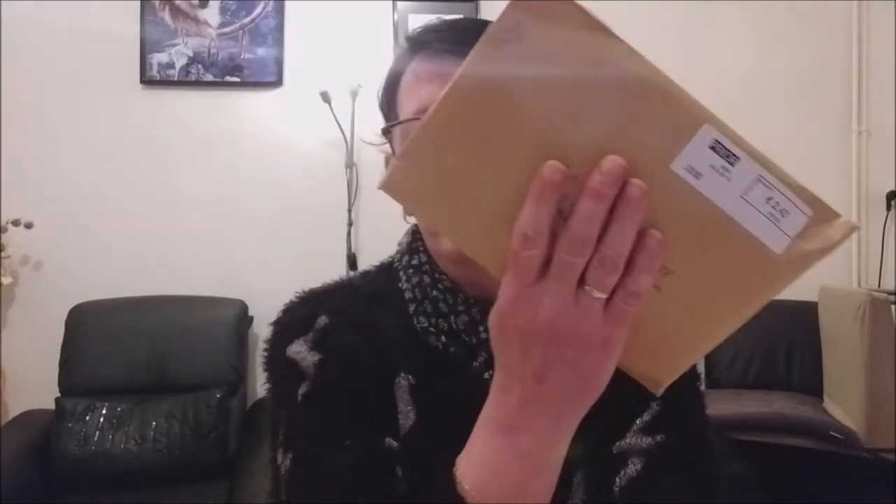Bonjour tout le monde, on se retrouve aujourd'hui pour une nouvelle vidéo. Aujourd'hui, courrier cœur ! J'ai reçu une petite enveloppe aujourd'hui. Je vous cache ma petite adresse. Je ne savais pas que j'allais en recevoir une, donc ça fait encore plus plaisir, surtout en ce moment que le facteur ne passe pas beaucoup. Elle vient de Belgique, c'est une petite enveloppe de Priscille.